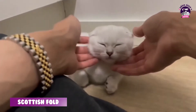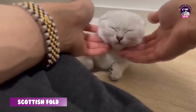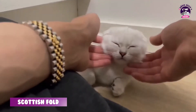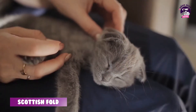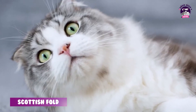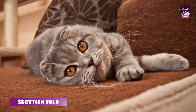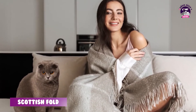Bu kedilerin temel sahiplenme nedeni, insanlarla yaşamaya çok uygun olmalarıdır. Çok fazla aşırı derecede sağa sola zıplayan kediler değiller. Sahiplerine çok bağlılar ve sahipleriyle beraber olmayı çok seviyorlar. Onlarla konuşmayı çok seven kedilerdir; siz eve geldiğinizde sizi mutlaka kapıda konuşarak karşılarlar. Siz televizyon seyrederken yakınızdaki bir yere yatar ya da yanınıza gelip iyice sokulurlar.